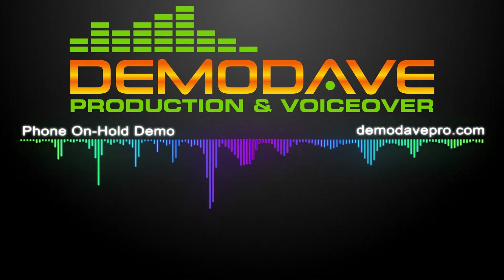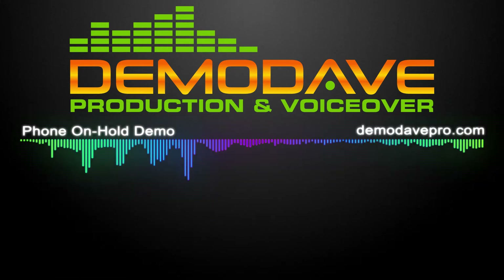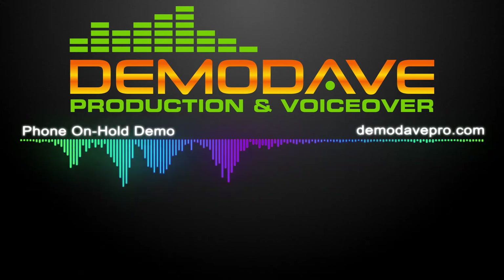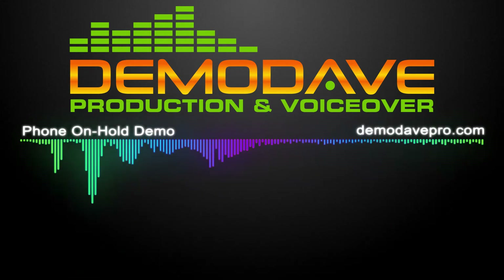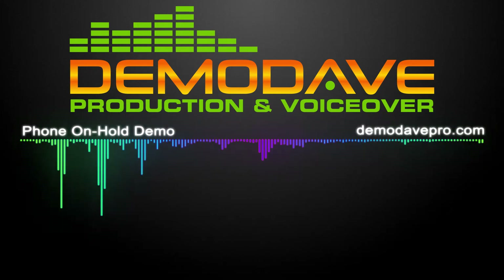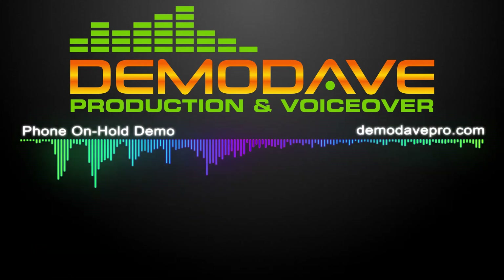We did it again. Our newest addition to the Color Reflections family: EFI's VUTEC 5R UV Roll-to-Roll Printer — the most technically advanced LED roll-to-roll printer on the market. Want to make it big? Ask your sales representative what the VUTEC can do for you on your next super large format print job.